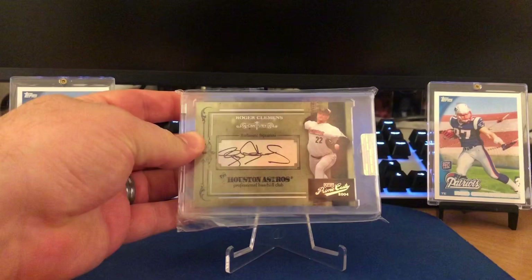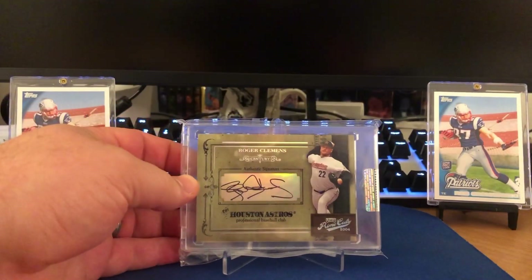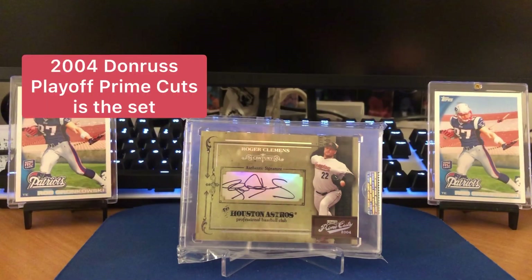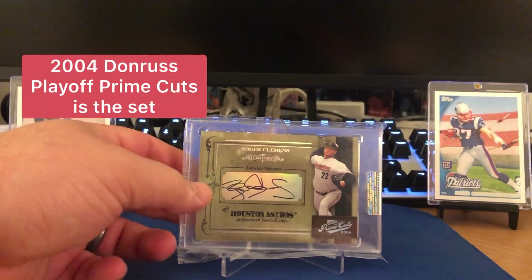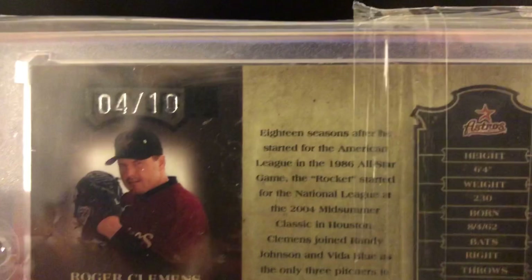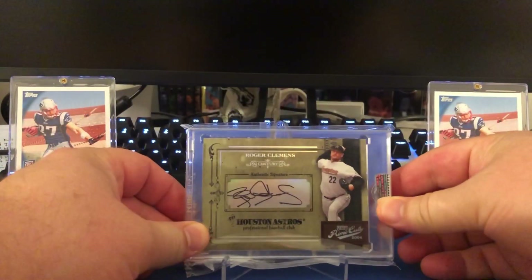We're going to start out with this 2004. He's in a Hewson uniform, but this is a Roger Clemens auto from the playoff line. It is a sticker unfortunately, but we're going to take a look at the numbering here, which comes in at four out of 10 for this Clemens auto. Beautiful card there.